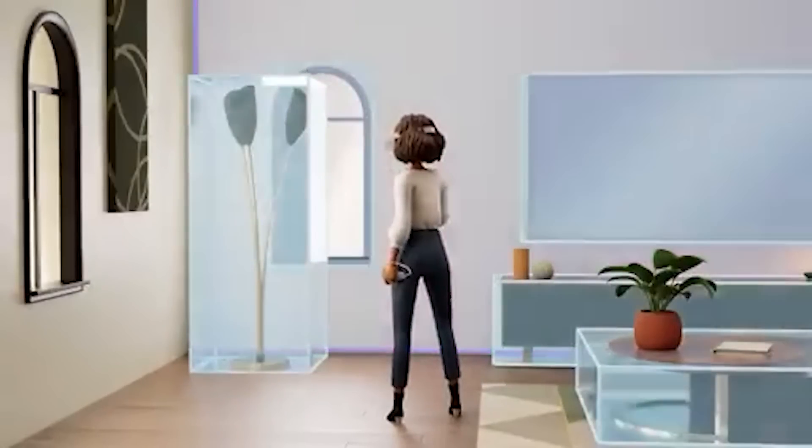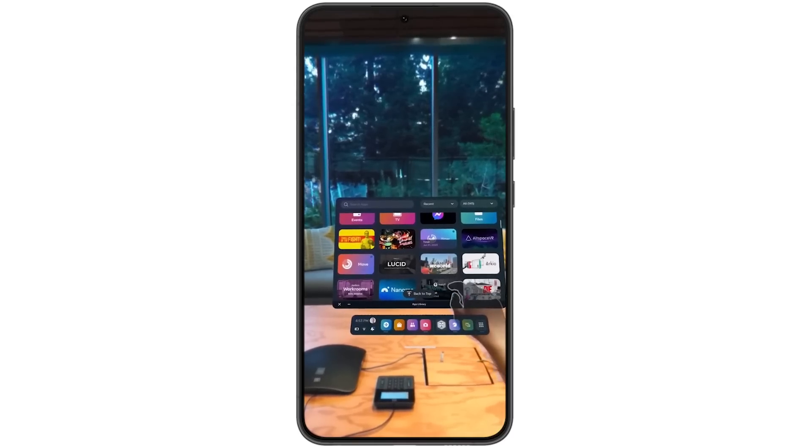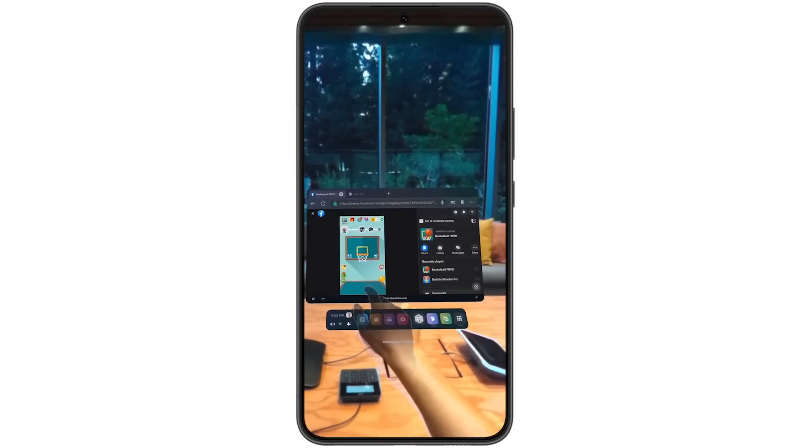There could be more to version 50, but as of right now that's what's been teased. The Guardian stuff and that touchable menu system are really the majority of it, which I think is great — but that's not the only exciting thing about Quest 2 right now.